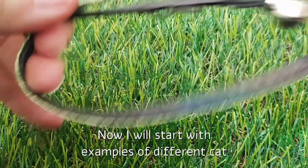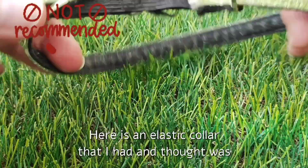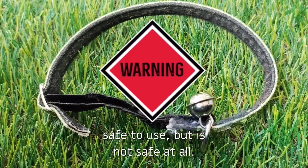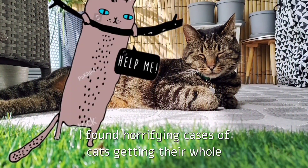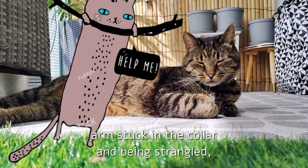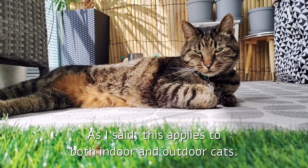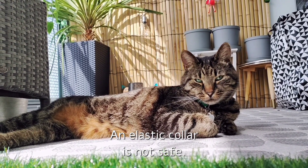Now I will start with examples of different cat collars — which are good and which are bad. Here is an elastic collar that I had and thought was safe to use, but is not safe at all. I found horrifying cases of cats getting their whole arm stuck in the collar and being strangled — something I won't show pictures of. As I said, this applies to both indoor and outdoor cats. An elastic collar is not safe.